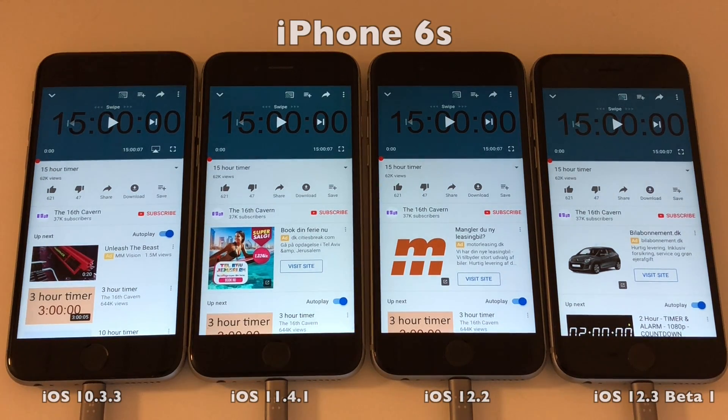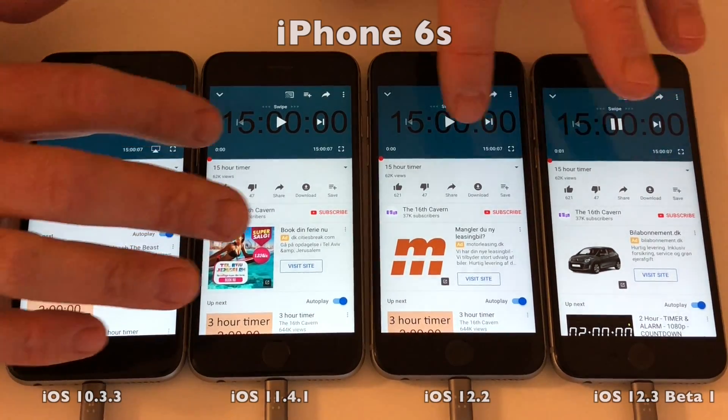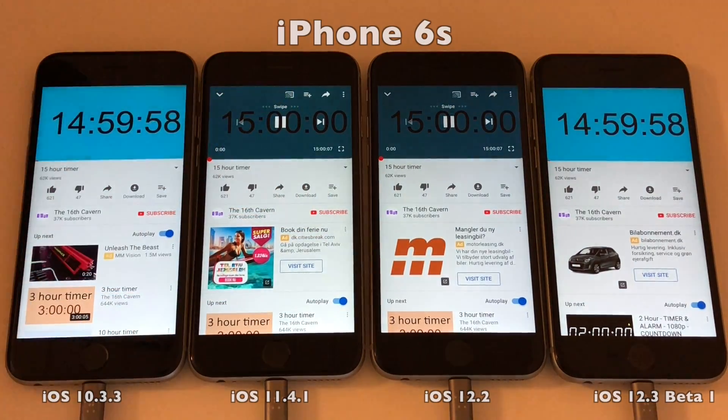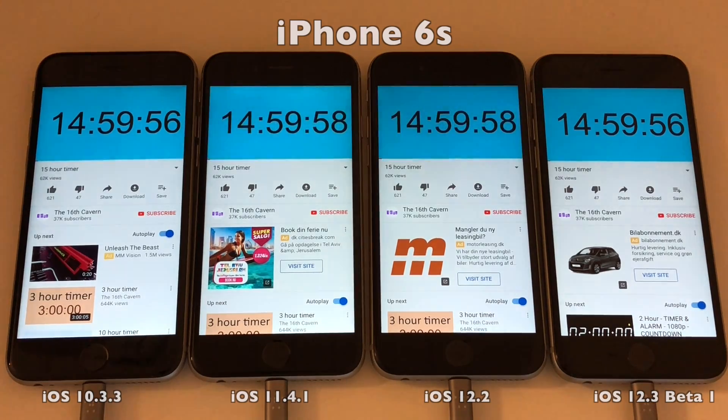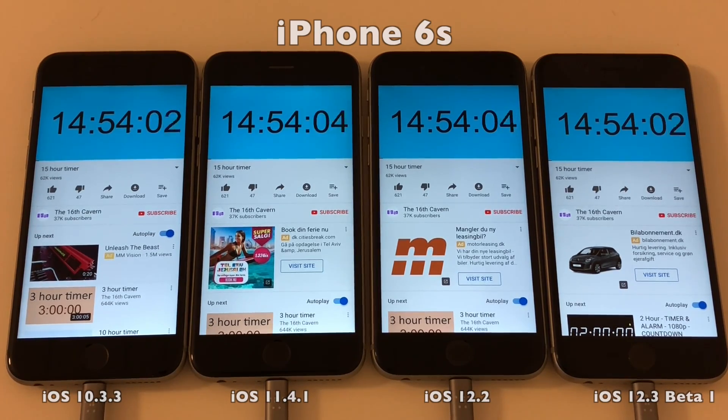So I figured that Geekbench probably put in some more excessive tests in the latest version. So I decided to run a YouTube video test that just empties the batteries by showing a YouTube video countdown. The devices have of course been charged back to 100%, brightness is still at 25%, and we start counting down for 15 hours.